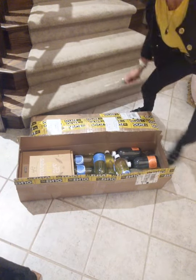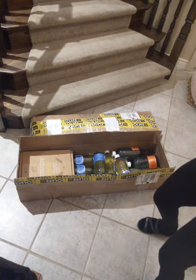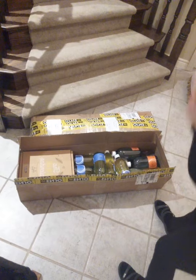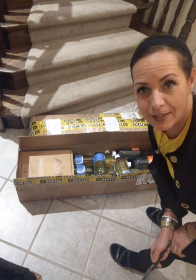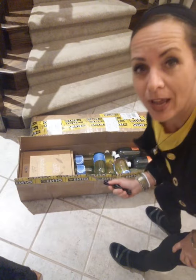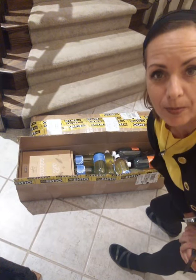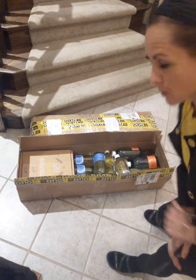Hey everyone! I'm here on the ground because I got some boxes today — two super heavy boxes — and I'm actually packing these up and wrapping them as gifts for someone who placed an order of these incredible soaps.